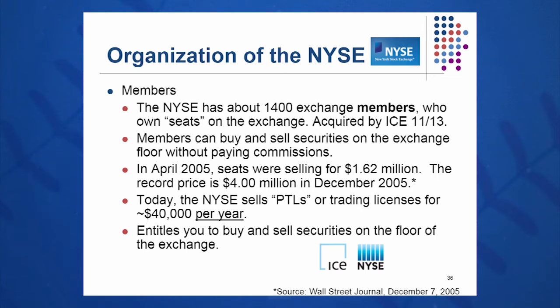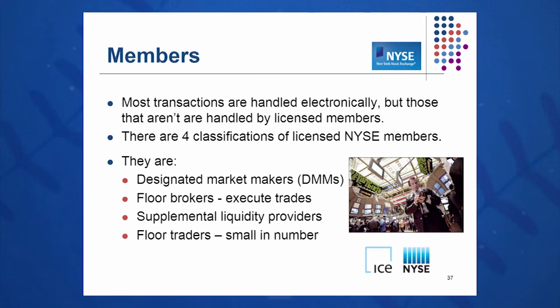Members of this organization can buy and sell securities on the floor without any commissions. Seats used to be sold for $1.62 million in April 2005, and things got very popular — seats were selling by the end of that year for $4 million. Nowadays, the New York Stock Exchange, ICE, sells personal trading licenses for about $40,000 a year, and that's renewable — you have to re-up that, whereas the old seats were sold for a one-time price. This lets you buy and sell stocks on the floor of the exchange with no commission.